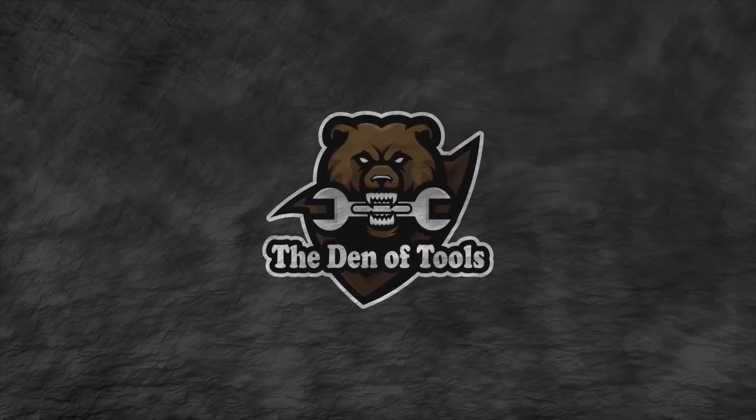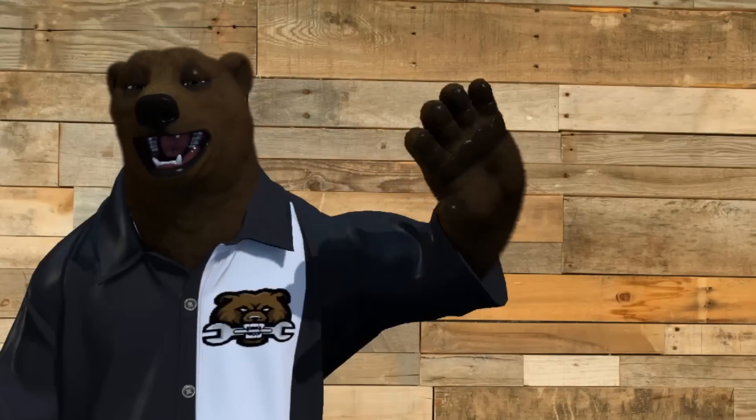Welcome to the Den of Tools. Howdy ho, guys and gals — it's Red, your friendly neighborhood Tool Bear, back again here in the Den of Tools.